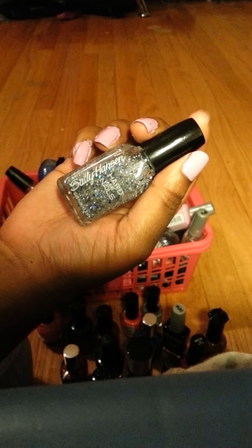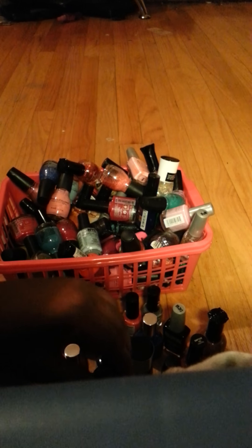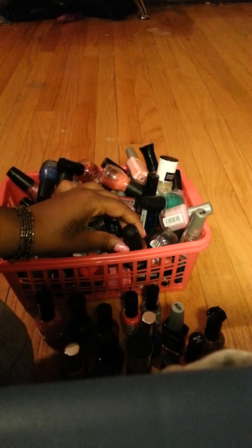I have this Sally Hansen color called Ice Queen. I have this LA Colors called Cayenne Pepper.